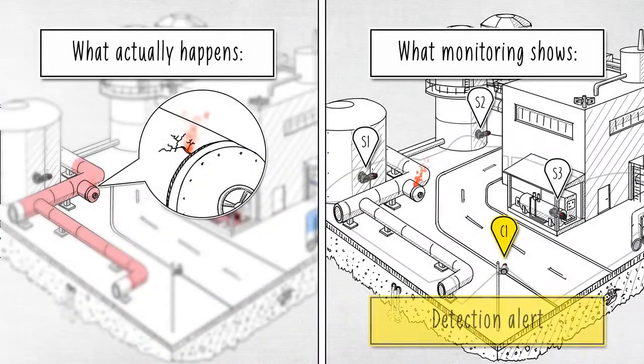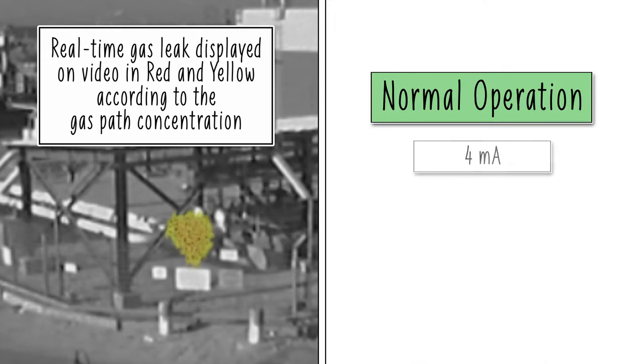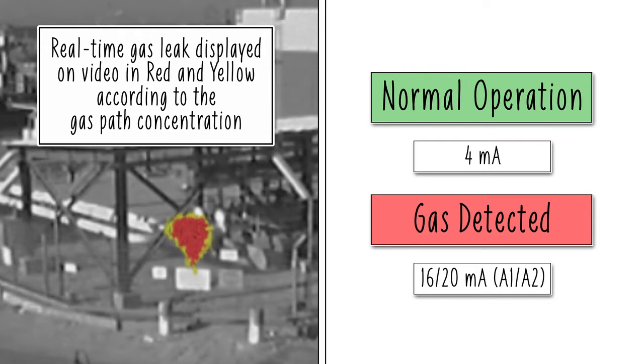Safety alarms are based on gas path concentration length and gas cloud size. Only clouds that exceed threshold density and size parameters will trigger an alarm. Once an alarm is triggered, it will localize the leak on the video stream and change the onboard 4-20mA level.